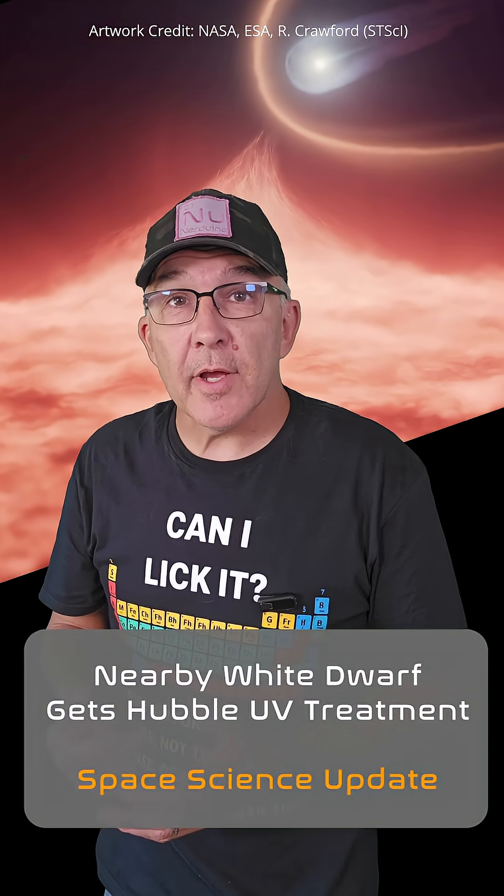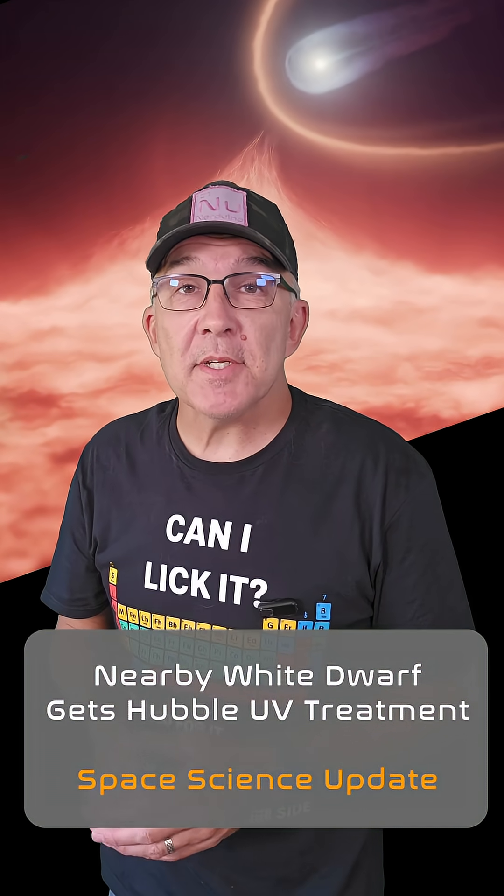A team of astronomers has used an ultraviolet instrument on the Hubble Space Telescope to detect carbon in the atmosphere of a white dwarf star that's just 128 light-years away from us. Earlier in my PhD studies, I was lucky enough to do some research on white dwarfs, so they've always held a special interest for me.